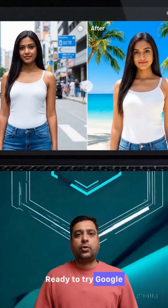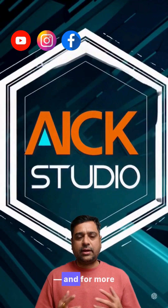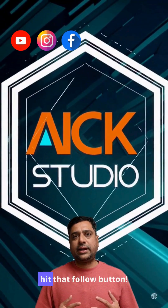This is the future of AI image editing. Ready to try Google Gemini 2.5 Flash image? Download the Gemini app. And for more AI insights and tricks, hit that follow button.